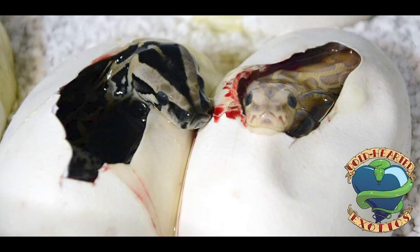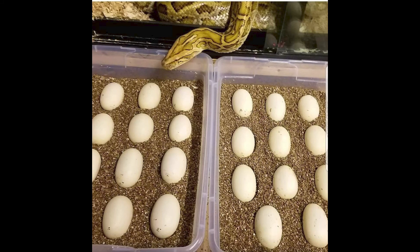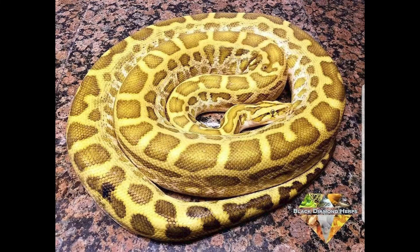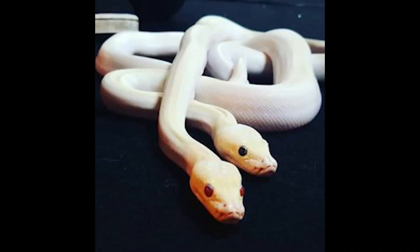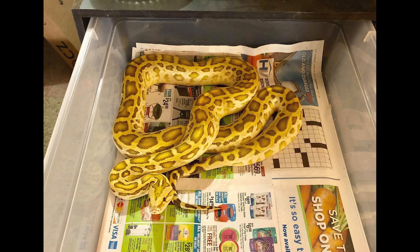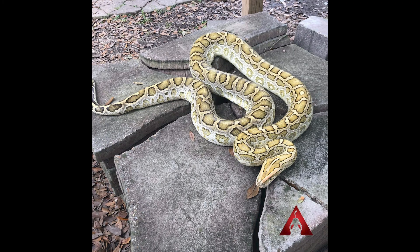What do you guys say we wrap up this segment by checking out some of these amazing animals. If you guys liked this video, make sure you go check out the last six videos we've done in this series — they'll be linked in a playlist on our channel. And if you'd like to see more reptile related content as well as videos like this, make sure you hit subscribe, smash that like button, and until next time — see you guys, bye bye.